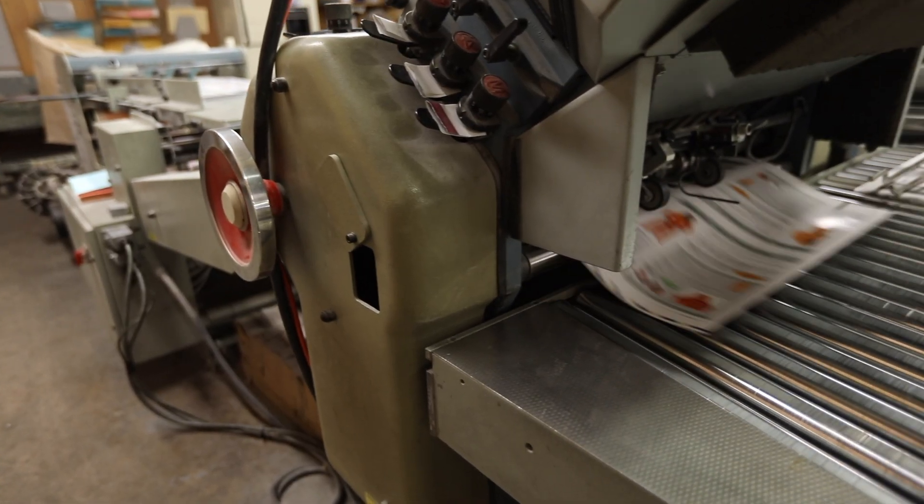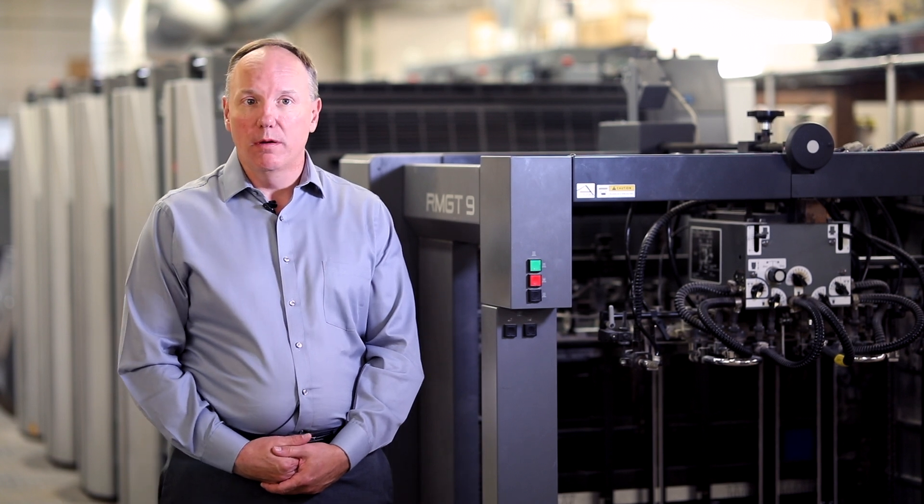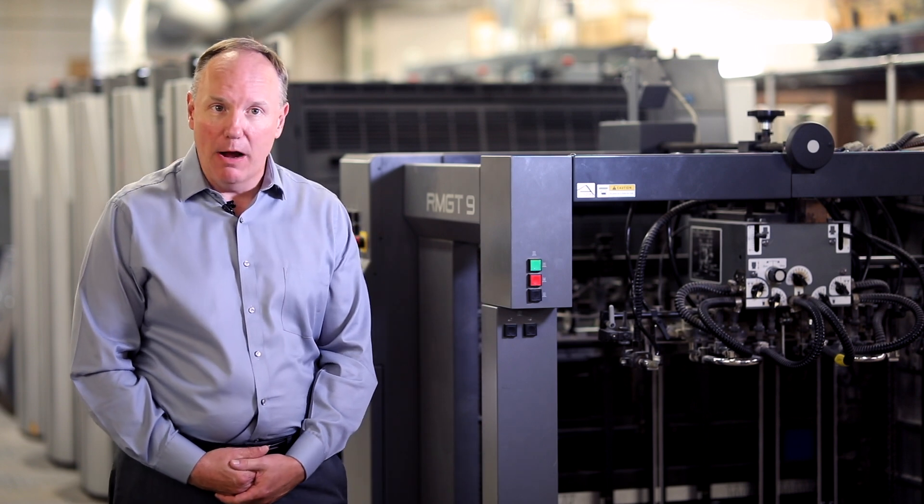We specialize in marketing materials as our main niche. We deal with a lot of small to medium-sized companies, universities, and a lot of nonprofits.